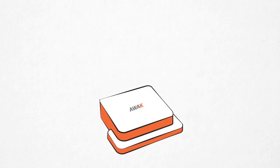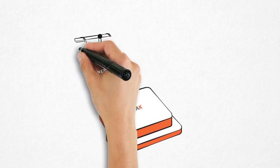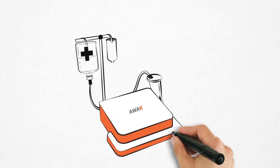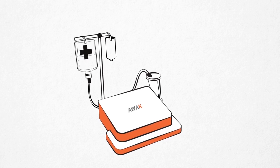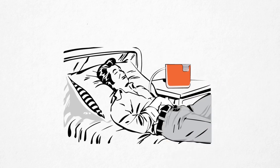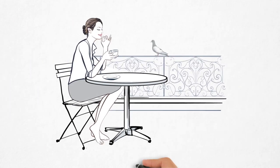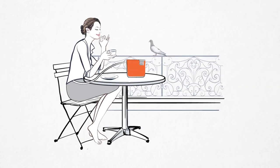AWAC's sorbent technology is a platform technology which is also revolutionizing hemodialysis, enabling the development of ultra-portable HD machines. AWACPD — an ultra-portable APD on-the-go — gives you the choice of when and where to deliver the therapy: at night while sleeping, or during the day while you are on the move. A revolutionary product that adapts the therapy to your lifestyle.